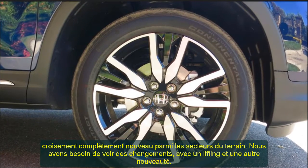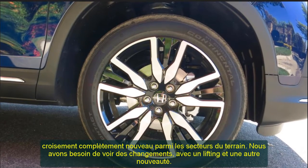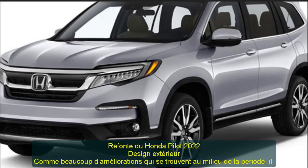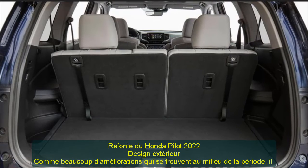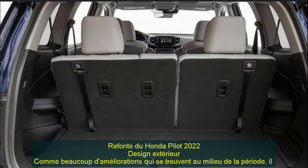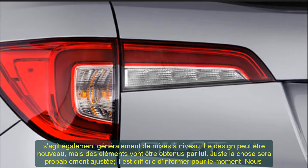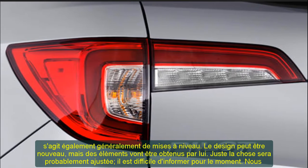2022 Honda Pilot Redesign — Exterior Design. Like many improvements that happen mid-period, this is likewise typically about upgrades. The design will be new, but it will retain certain elements. It is challenging to tell at the moment exactly what will be adjusted. We will likely see reshaping connected with the front lights. In the opposition area, a new fascia and grille appearance are likely.